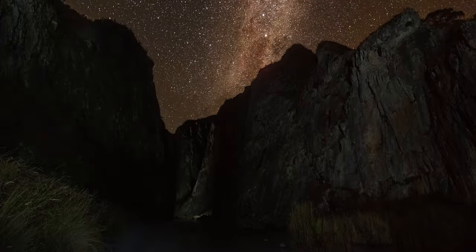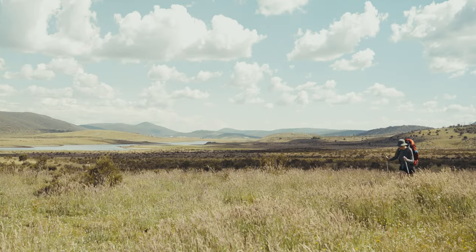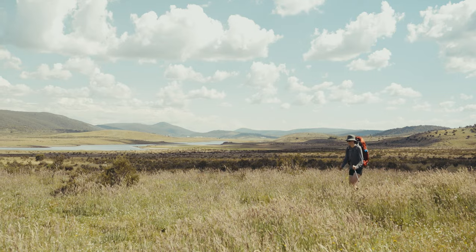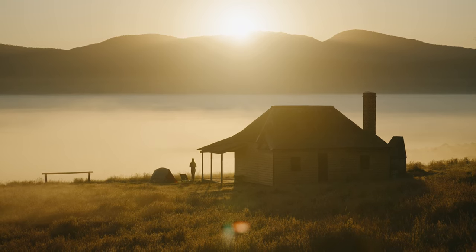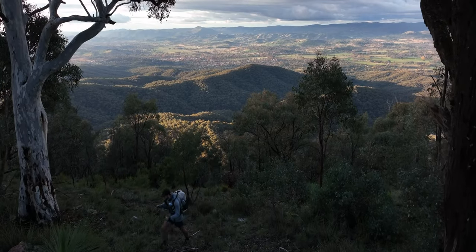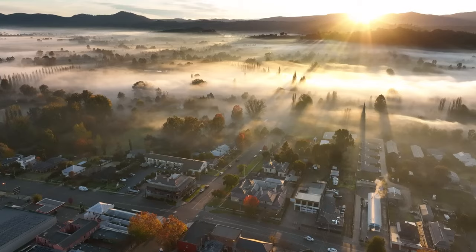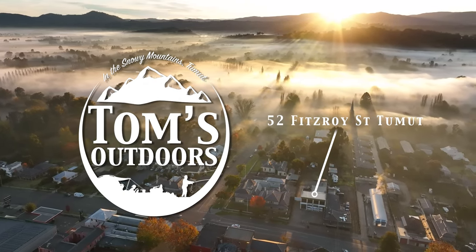We may be biased since we get to call the northern end of Kosciuszko home, but we think this end of the National Park has some incredible hidden gems. While they may be lesser known amongst the hikes along the main range, we think they are equally as special. To learn more about the walks we've covered, head to the links in the video description, and if you are visiting the Tumut area, be sure to pop in and visit us in store.